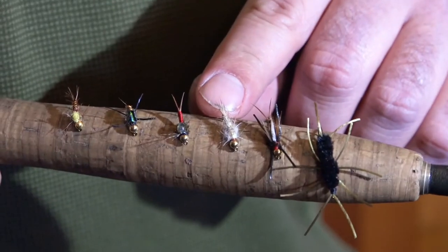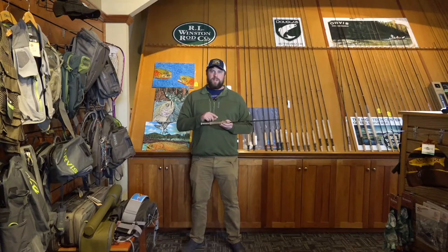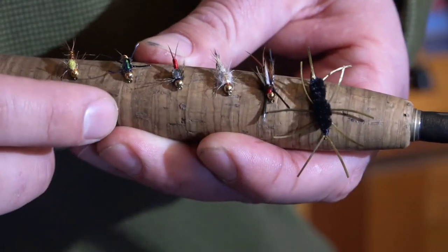Next up, we've got the Hare's Ear. The Hare's Ear can be used as a mayfly pattern or caddisfly — it kind of just depends. It's more of an attractor. And we've got the Red Copper John — a great fly anywhere in the Northwest.